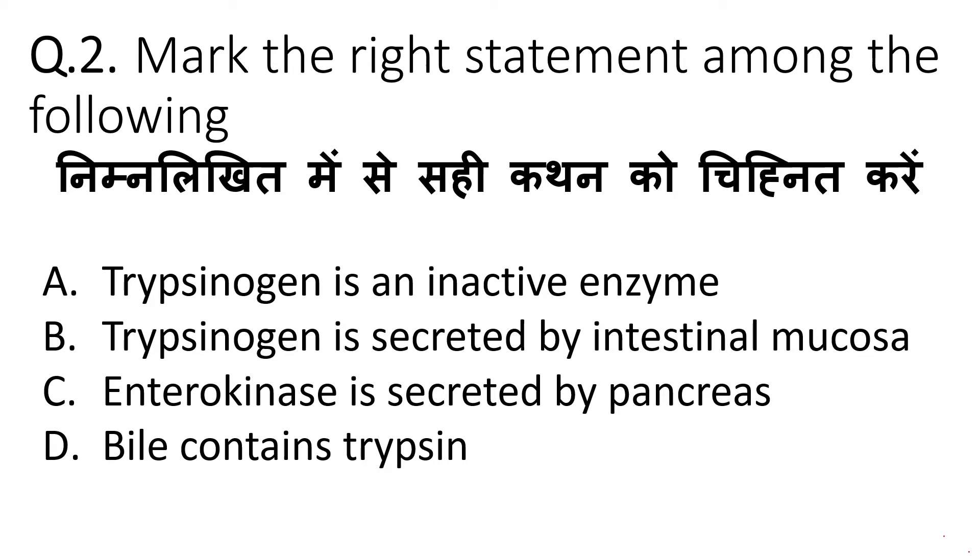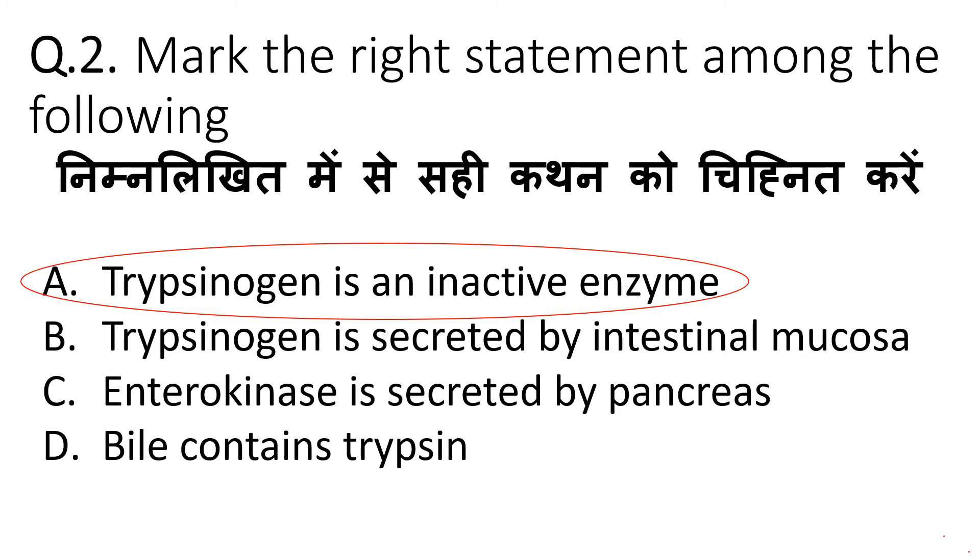The next question is: mark the right statement among the following. Our correct answer is that Pepsin is an inactive enzyme, because Pepsin is an inactive substance secreted by the stomach. The digestive enzyme Pepsin is activated in the duodenum. So, our correct option is A — Pepsin is an inactive enzyme.